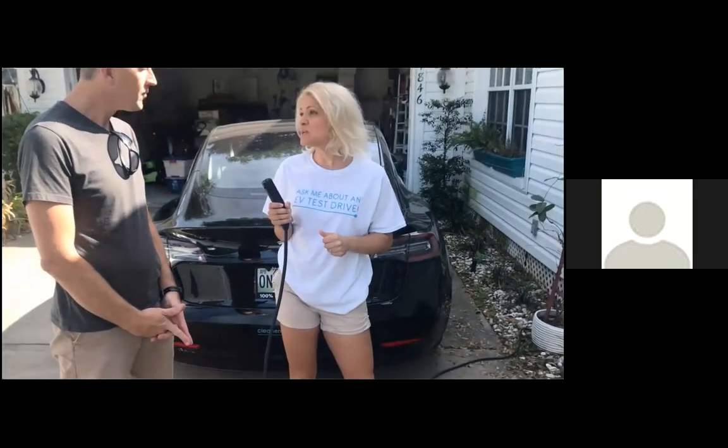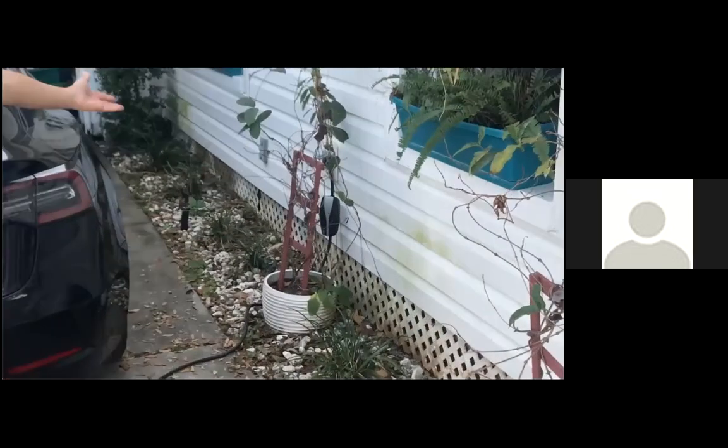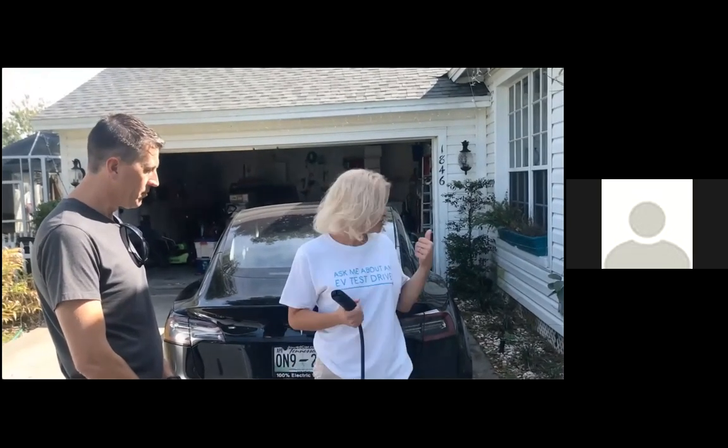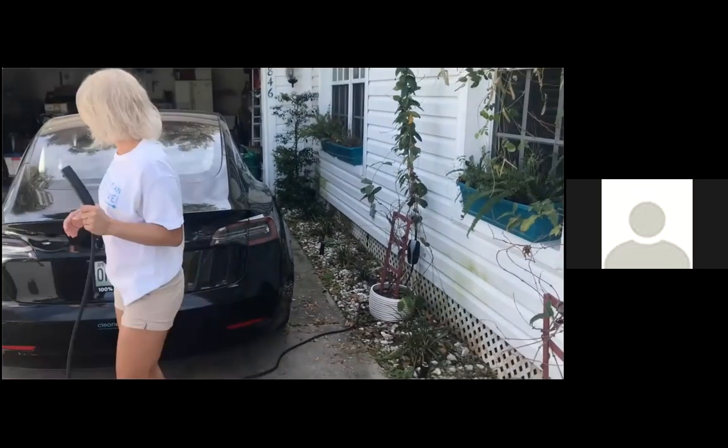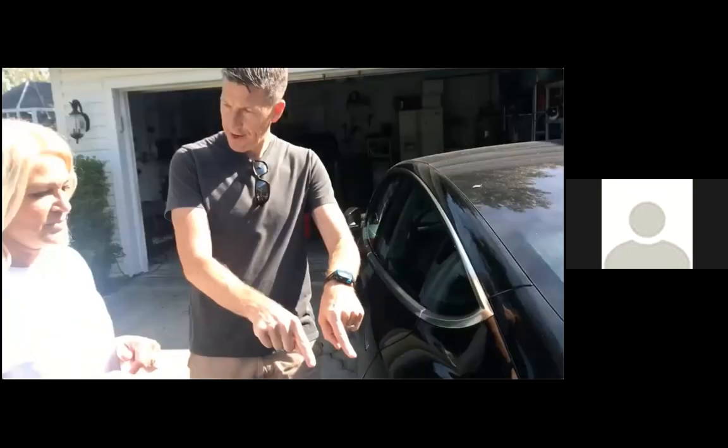Let's talk about how you charge the car. This is called Level 1 charging, or trickle charging. It's basically an extension cord where one end goes into the car and the other is plugged into a regular outlet — just like everybody has in their home. You can charge pretty much anywhere there's a 110 outlet. You just plug it into the wall, come over to the charge port and plug it in. It's charging right now! You add about five miles per hour with this — it's not a fast charge, but if you leave it overnight you can add about 50 miles in the 10 hours that you're sleeping.